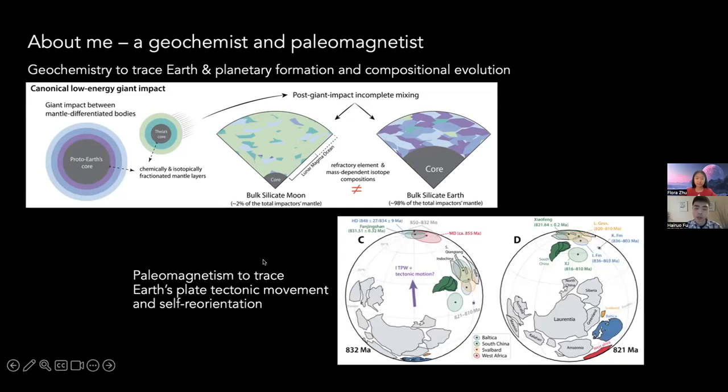Second, I'm also a paleomagnetist. I use the magnetic field record in rocks — from ancient rocks — to actually understand the latitude and longitude of a place back in history. So we can understand how the continents moved relative to each other at different ages, and also how that influenced the environment, atmosphere, and even the biology of the Earth at a given time. Much of today's content will be more inclined toward geochemistry.